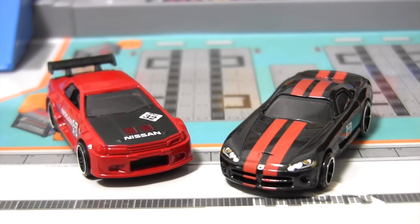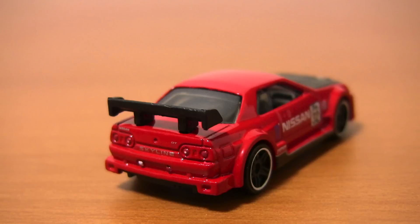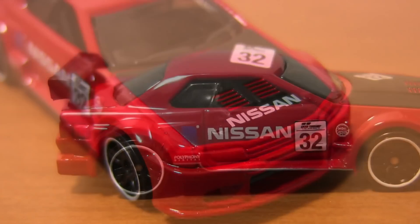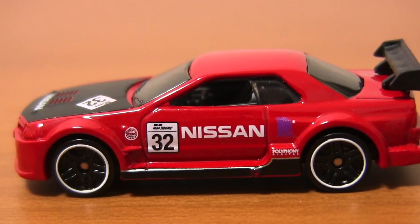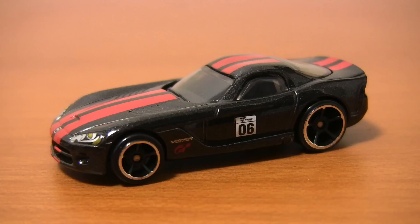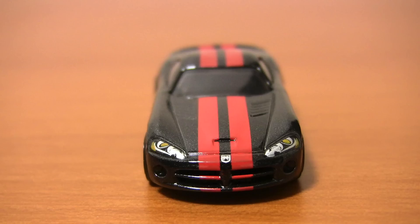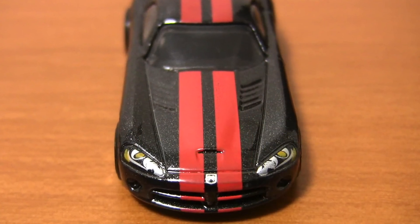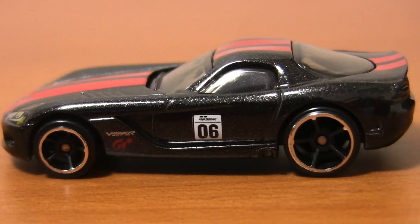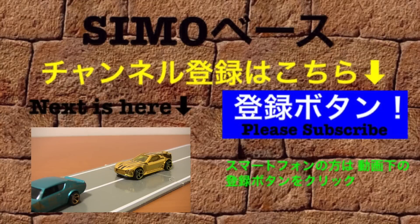今回はホットウィールグランツーリスモの2台、ニッサンスカイラインGTR R32とダッチバイパーSRT10こちらの2台をご紹介しました。それでは今回はこの辺で。よろしかったらコメント、評価、チャンネル登録よろしくお願いします。じゃあまたね。ご視聴ありがとうございました。